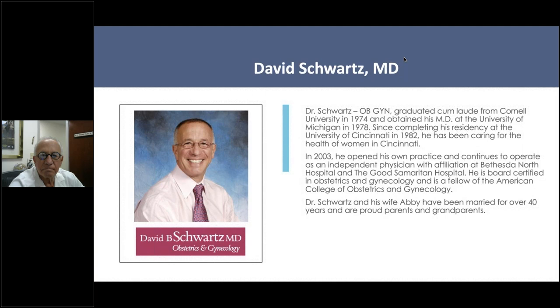If you have questions throughout the webinar, please feel free to type them into the chat, and I will be sure to facilitate those questions to Dr. Schwartz.